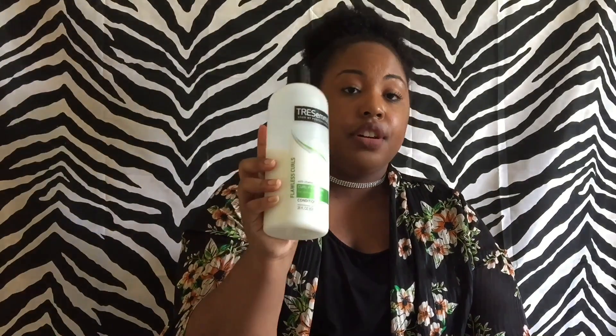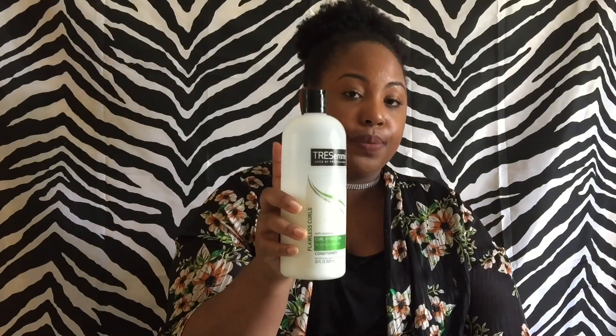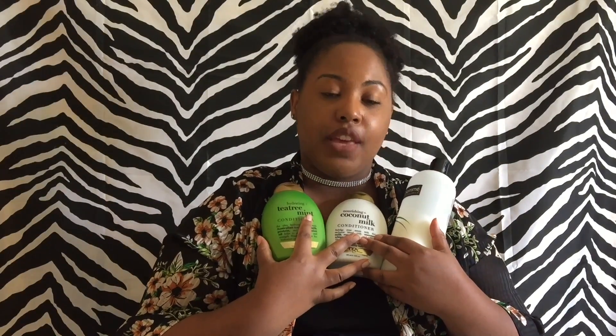The last conditioner I like to use is TRESemmé Flawless Curls Curl Hydration. This is really good for slip too. When I say your hair melts with this stuff — trust and believe your hair will thank you. They all give really good slip.